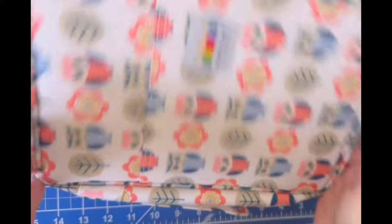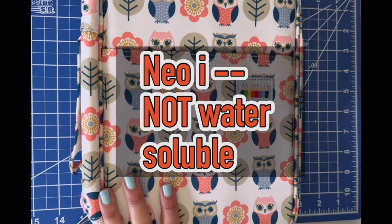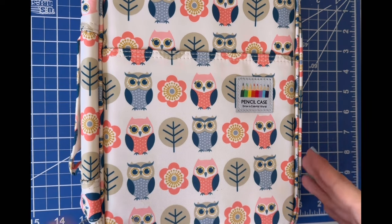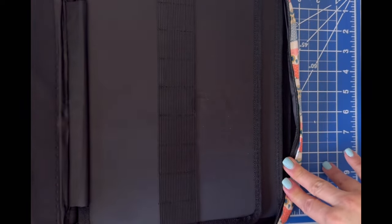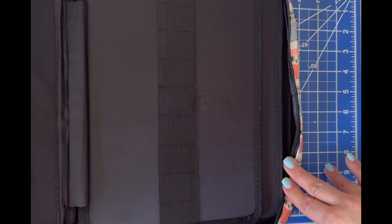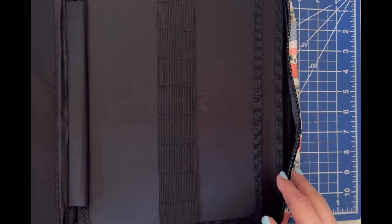I also have the Neocolor 1s, which are water soluble, and I'm not going to purchase open stock of those. This case holds 100-something. I'm going to load up my Neocolor 2s, figure out how many more I need to buy, and then decide if I can fit the Neocolor 1s in here too — though I'm worried I might grab a Neocolor 1 thinking it's a 2 and ruin a page, so I may just keep them separate.